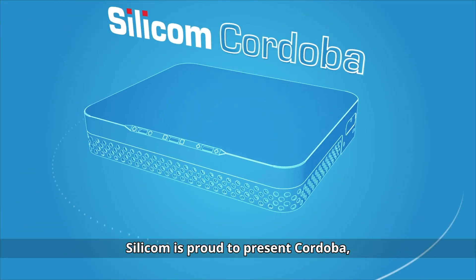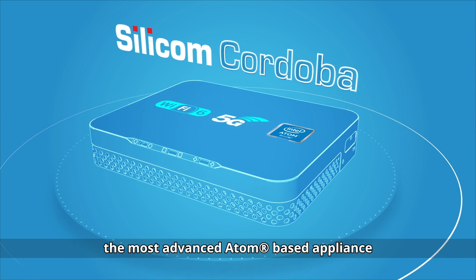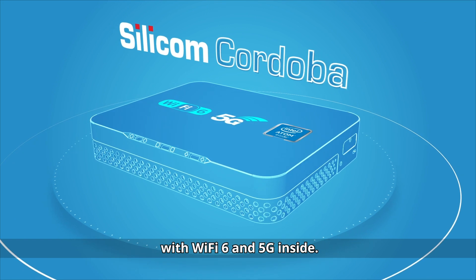Silicom is proud to present Cordova, the most advanced Atom-based appliance, with Wi-Fi 6 and 5G inside.